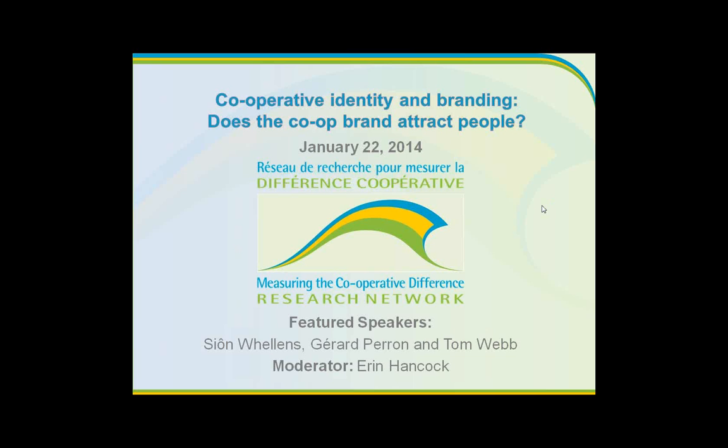Thank you for joining us today for Cooperative Identity and Branding: Does the Co-op Brand Attract People? It's January 22, 2014, and this is the first of our series for this winter 2014 series with the Measuring the Co-op Difference Research Network.